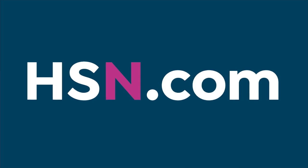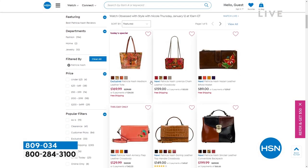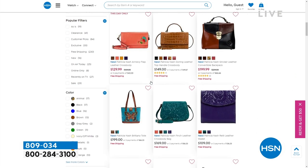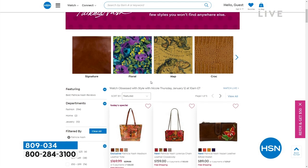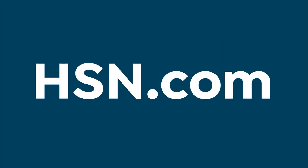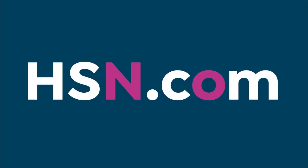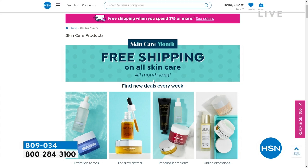You can shop the entire Patricia Nash line on hsn.com. Patricia has been with HSN for about seven years — it's been a great, long-running partnership, and we really pride ourselves on giving you the best value that we can. Thanks for joining us, Patricia — so good to finally see you in person. She'll be back at noon. But if you want that stone Today's Special, don't wait too long on it.